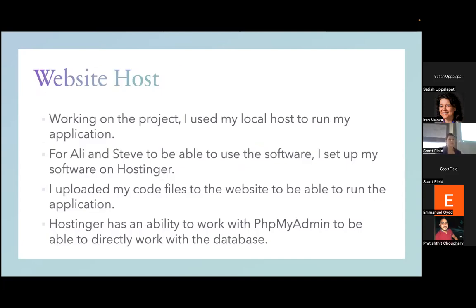While making this application I was using a local host, XAMPP, to test it out. But for Allie and Steve — or whoever — to be able to use it anywhere, anytime, I needed to get a website host. I'm using Hostinger, which is a great option because I could just upload my code there and it also supported PHPMyAdmin, so I could work with the database right on there.